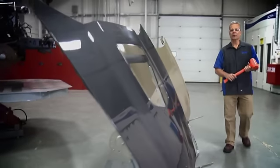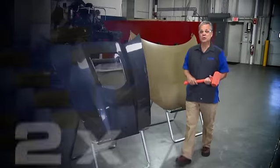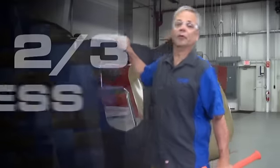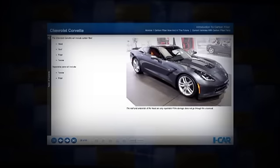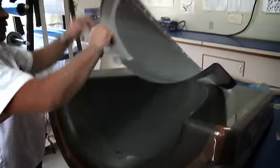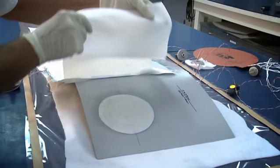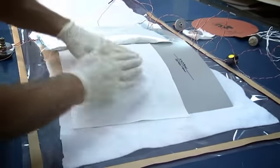Carbon fiber: a material that's five times as strong as steel, two times as stiff, yet weighs about two-thirds less. ICAR's online course, Introduction to Carbon Fiber, will prepare you to understand this high-tech material and dispel some common myths related to collision repairs.